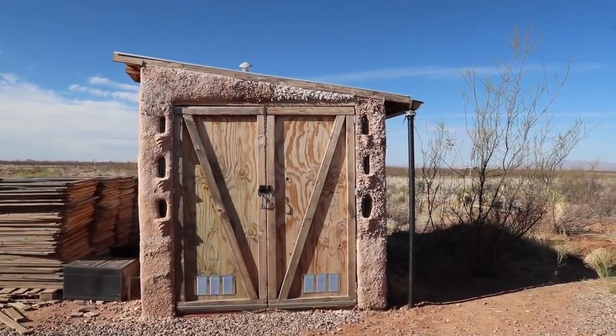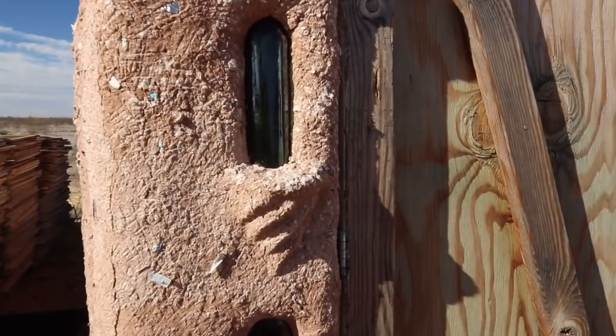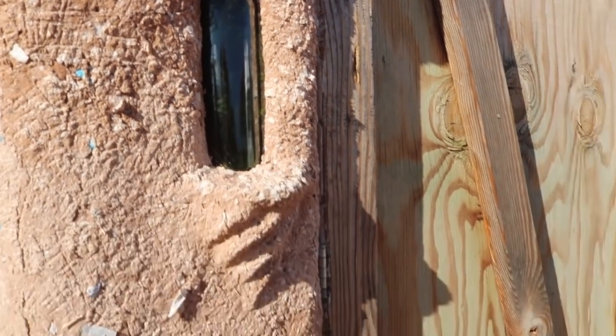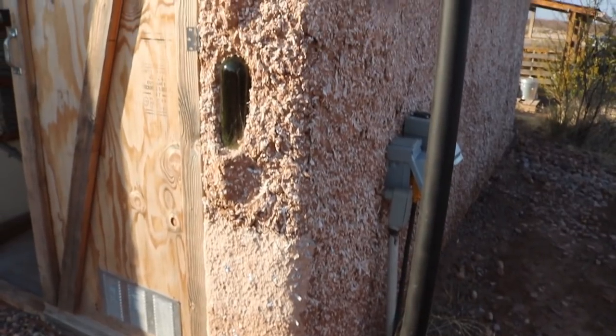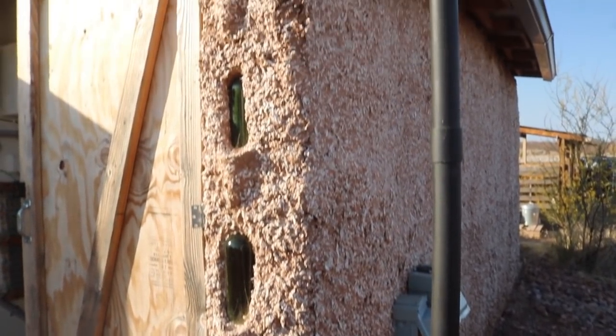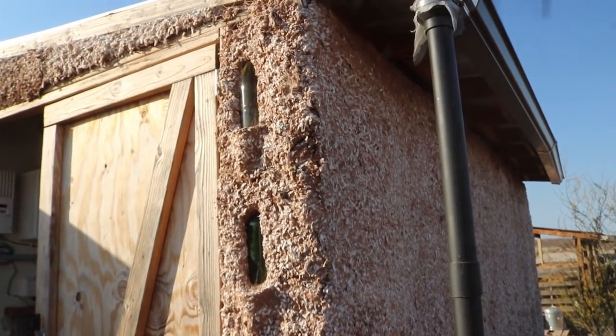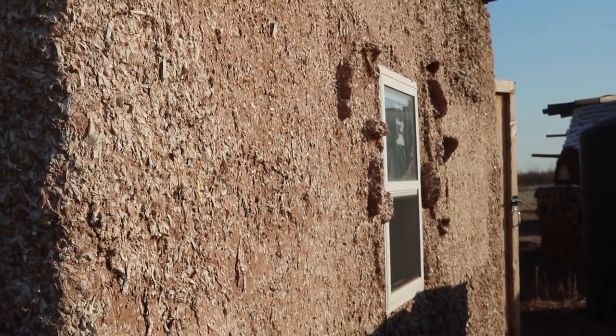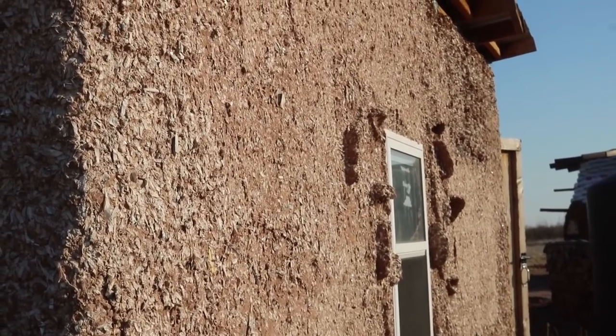Welcome to the solar shed. This is the second build we did out here — kind of experimental. It's done with a fiber adobe technique, which is basically mud mixed with shredded paper. It's got about six inches of earthen walls, which is probably not enough to get a good thermal mass going. It'll maybe keep it a little bit cooler a little bit longer during the day, but at night it definitely extends that heat of the day into the night. That's why I try to leave this door open longer in the evening and open it right away in the morning to get cool air in and get the heat out.